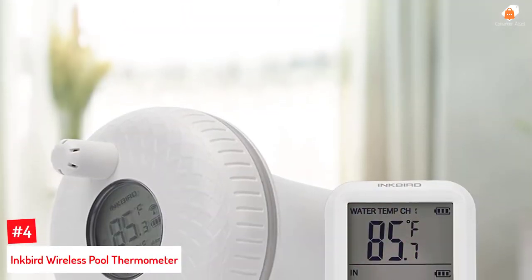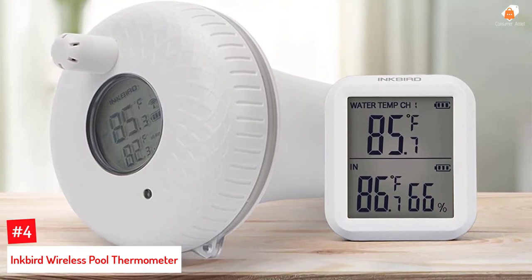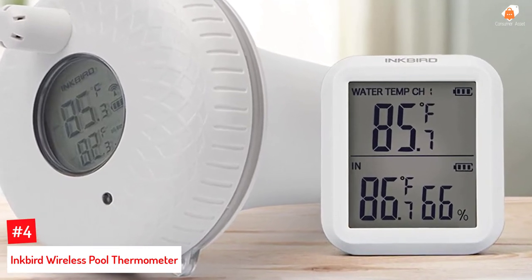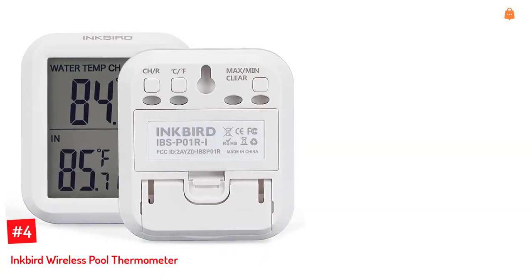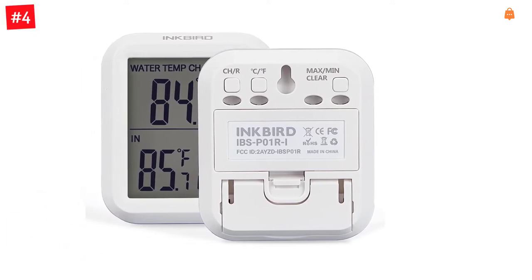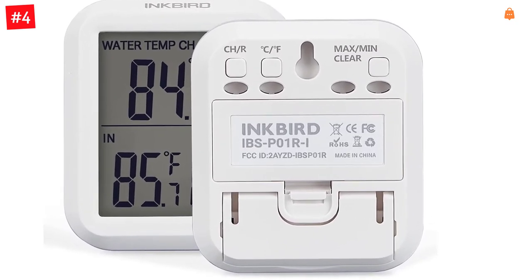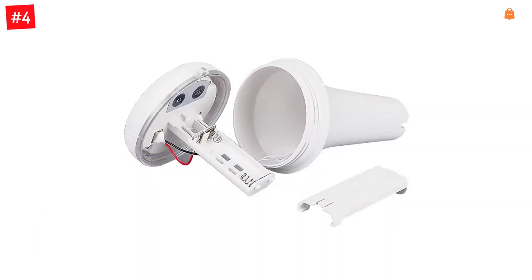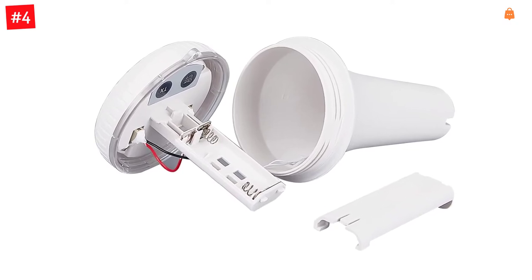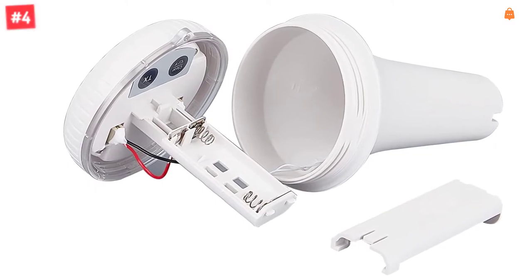Number 4: Inkbird Wireless Pool Thermometer. What if you could know the temperature of your swimming pool without going all the way to check it? This thermometer has a wireless sensor powered by batteries, with a receiver that works within a transmission frequency of 433 MHz and a range of 300 feet. It is solid, durable, and made to last long, displaying temperatures from minus 40 to 158 degrees Fahrenheit and minus 40 to 70 degrees Celsius. You can also get a Wi-Fi gateway to receive temperature updates online.